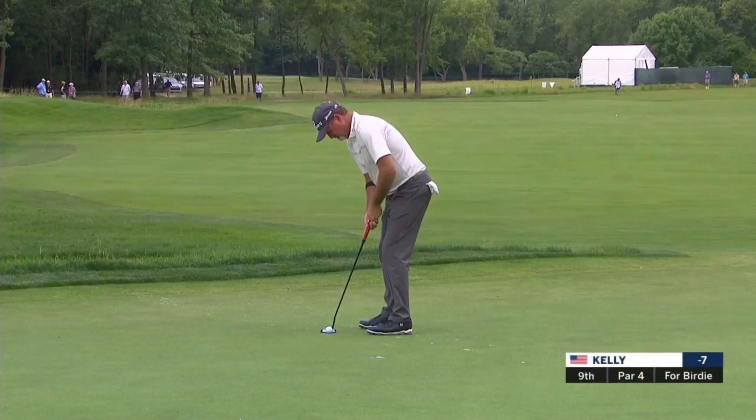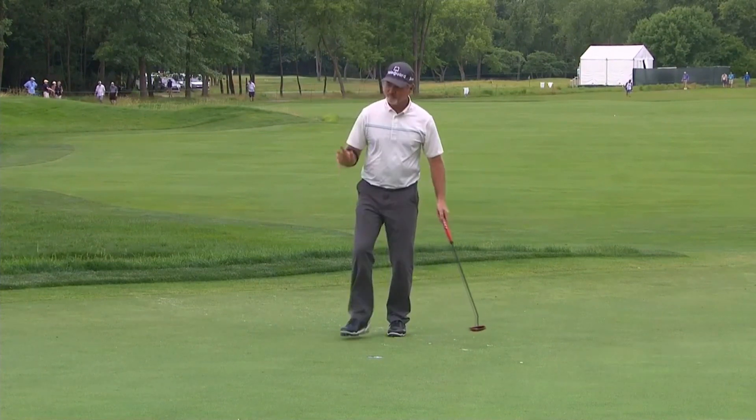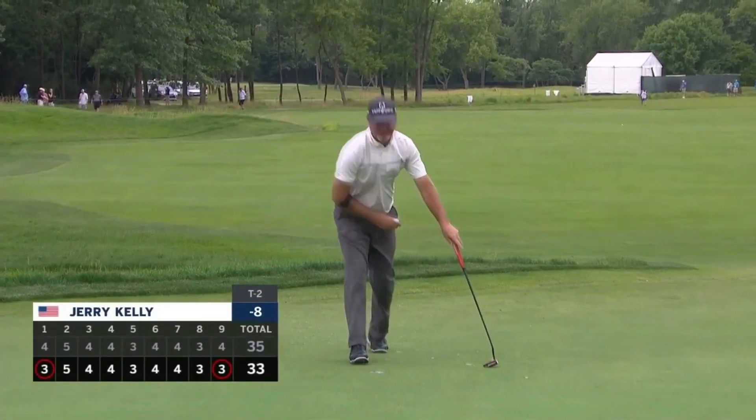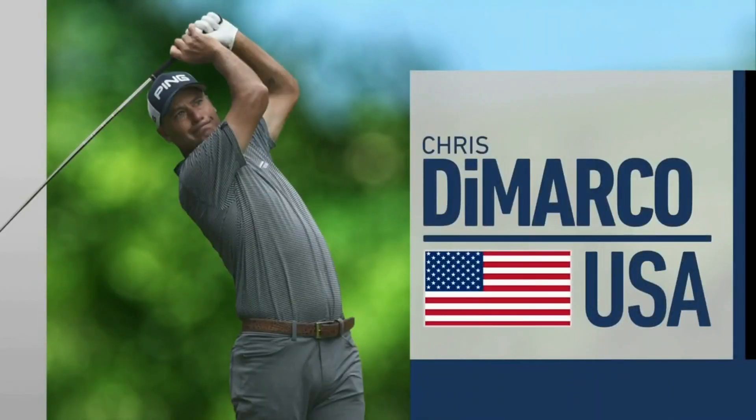Here's Jerry Kelly for birdie — and he got it. Steve Stricker is our leader, alongside Chris DiMarco.